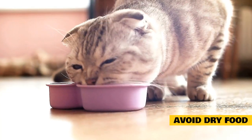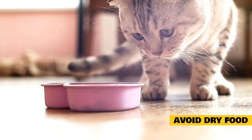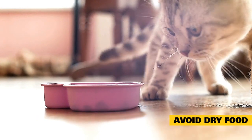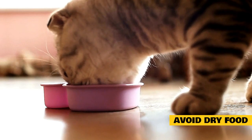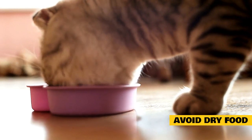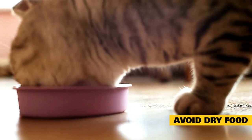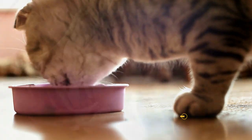Avoid Dry Food: Numerous studies have demonstrated that dry food does nothing to clean cats' teeth. The abrasive action cited as a dental cleanser is negated by the fact that cats barely chew their dry food and the carbohydrate content of kibble. The corn, potatoes, wheat, and other high-carbohydrate ingredients in dry food leave a heavy residue on the teeth. This buildup is one of the root causes of dental disease and bad breath.